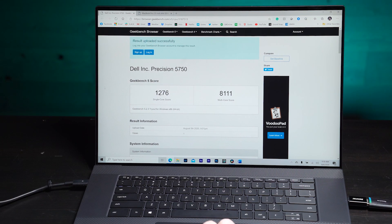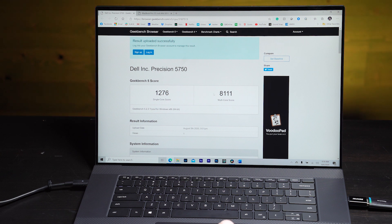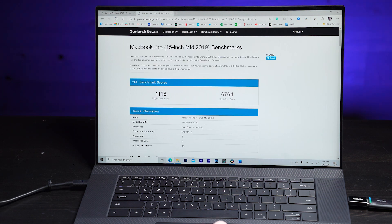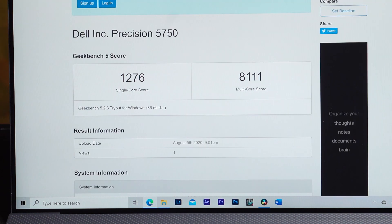Now let's talk about benchmarks. I went inside of Geekbench and ran the score, and the Dell Precision 5750 scored a 1276 single-core score as well as an 8111 multi-core score, which is pretty high. Comparatively, the fastest MacBook Pro on here — the 15-inch mid-2019 with an eight-core processor — only scored a 1118 single-core and a 6764 multi-core score. So it's about 20% slower than the new Dell Precision 5750, which is pretty impressive.